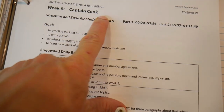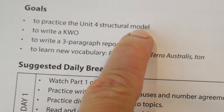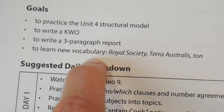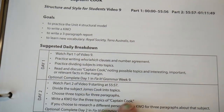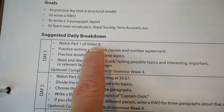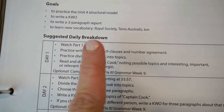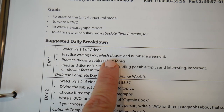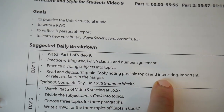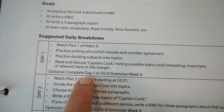Let's look at week nine, Captain Cook, because this is actually where my son left off. The goals are: to practice the unit four structure model, to write a keyword outline, to write a three-paragraph report, and to learn new vocabulary — there's lots of new vocabulary sprinkled in throughout. Day one: he's going to watch part one of video nine, which he does on his own — very user-friendly to find online. Then he'll practice writing who-which clauses and number agreements, practice dividing subjects into topics, read and discuss Captain Cook, noting possible topics and interesting or relevant facts in the margin.